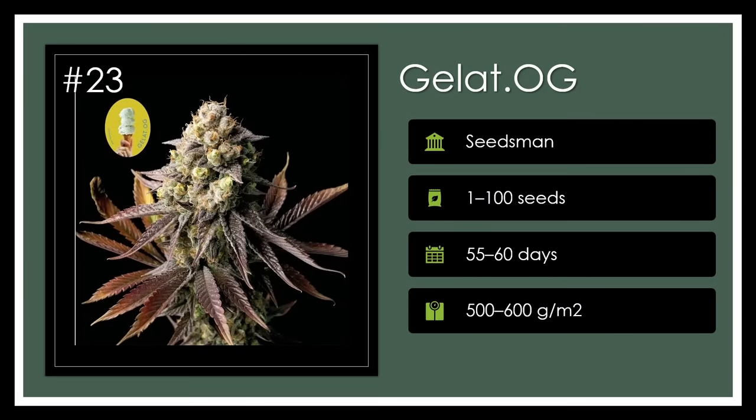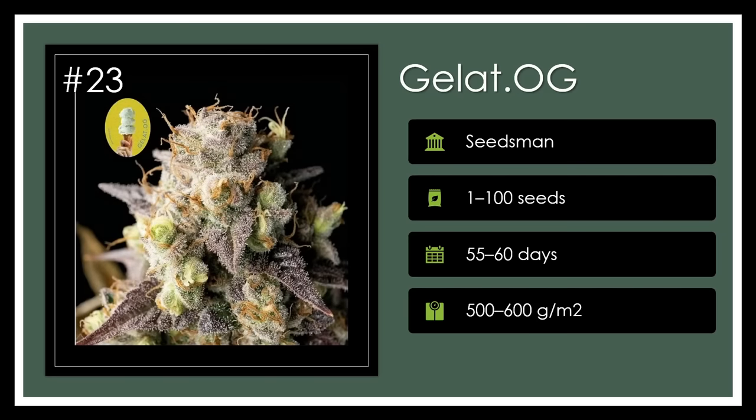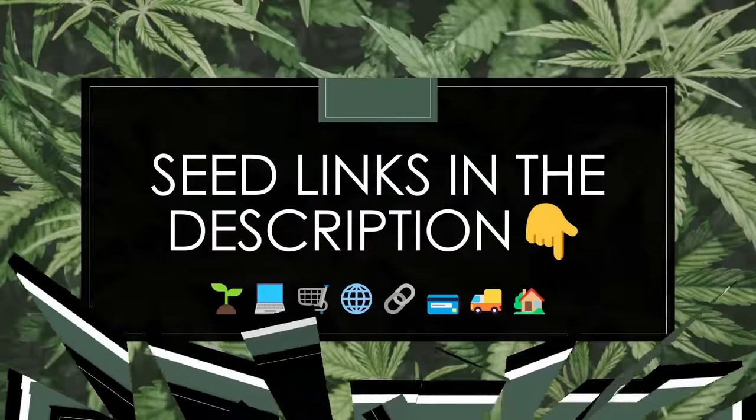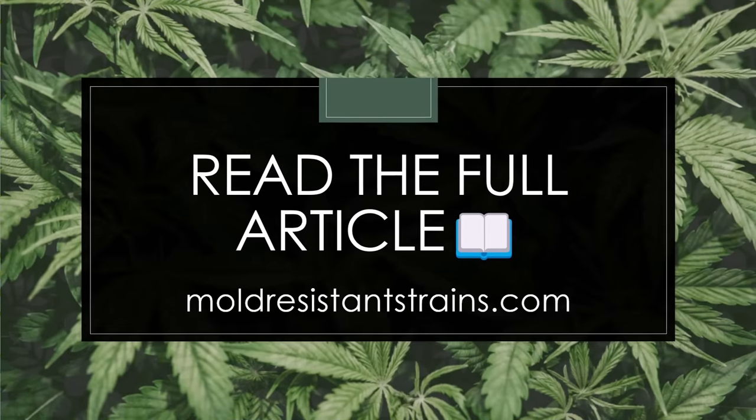Number 23. Gelat OG is a flavorful fusion of Gelato and OG Kush, inviting growers into a world of rapid blooms and euphoric comfort. Recognized for its strong, alluring traits and a THC level of 25%, it sweetens the deal in every bud. OG Gelato? Oh yeah. So there you have it — 23 of the best cannabis strains of 2023. You can't go wrong by picking any of these strains to grow or consume. Head over to moldresistantstrains.com to read the complete article. Until next time, peace out and stay lit my CannaFam.